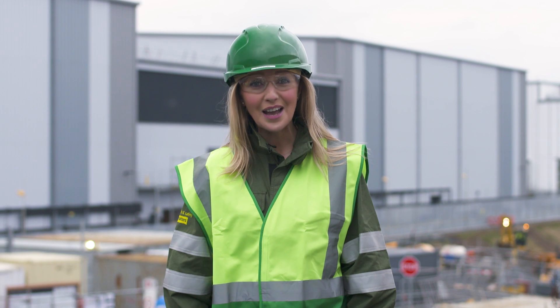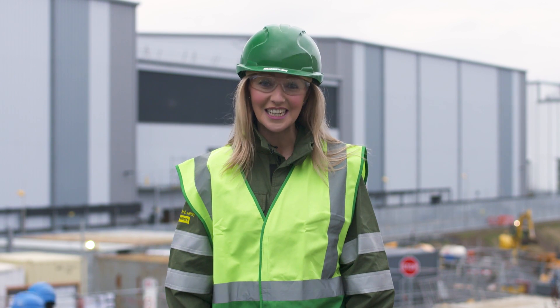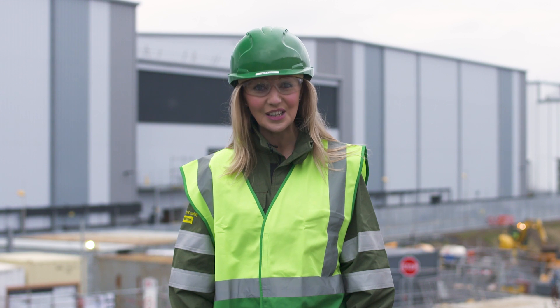We are extremely proud to be involved in this exciting project. It's a clear example of our commitment to investing in the UK, and will be a critical part of the UK's energy network for the next 40 years.